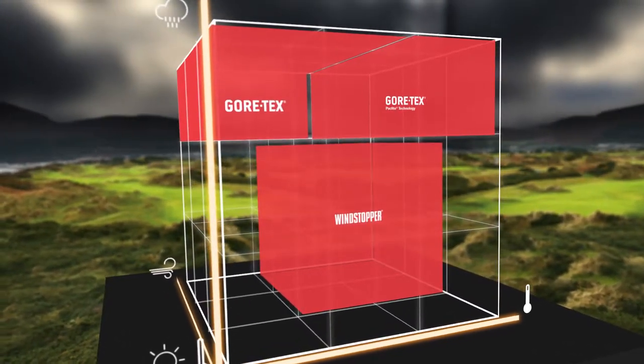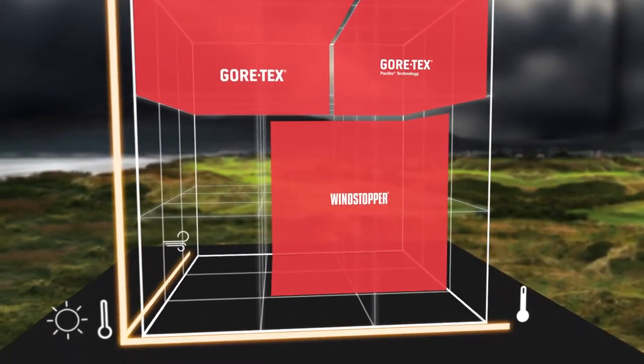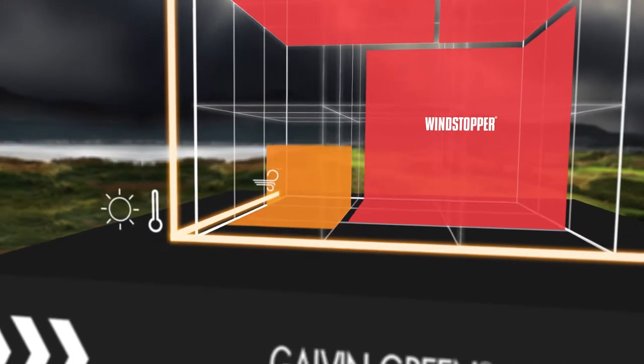Windstopper garments are fully windproof with a high level of breathability. It effectively protects against windchill, keeping the body at an optimum performance temperature at all times.